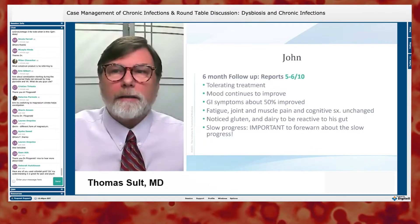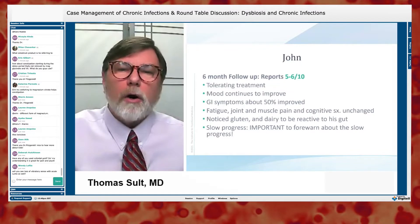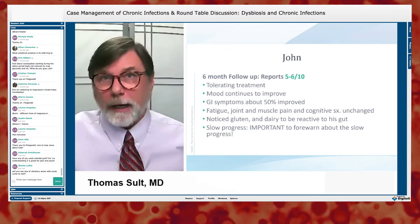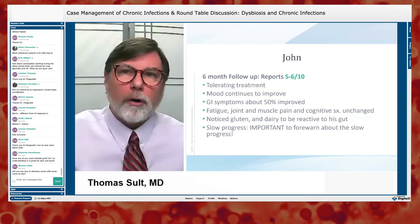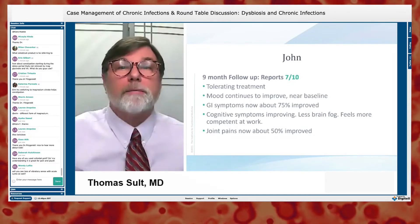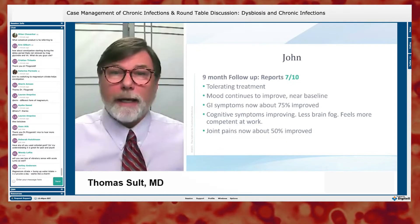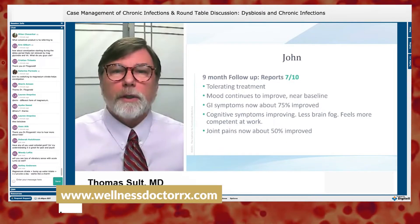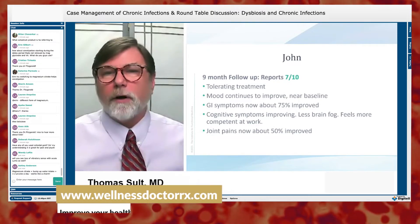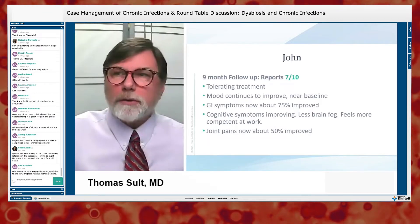Slow progress is expected, and it's important to forewarn the patient. We continue treatment, and at nine months his mood is near baseline, his gut is about 75% improved, his cognitive symptoms are improving somewhat, he has less brain fog, he's feeling more competent at work, and his joint pain is now about 50% better.